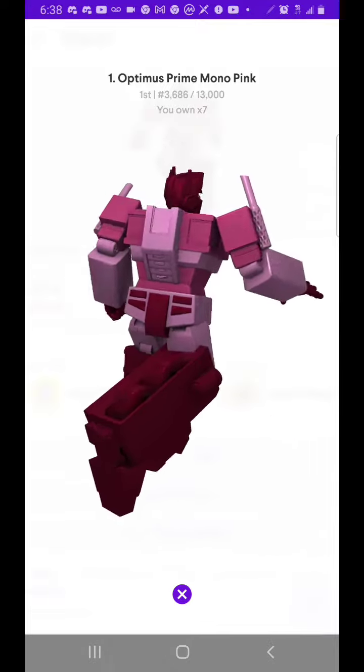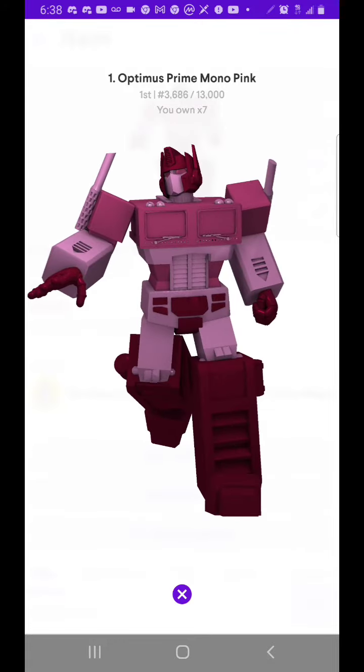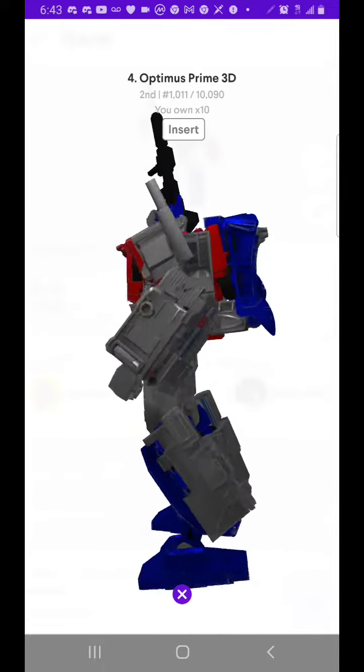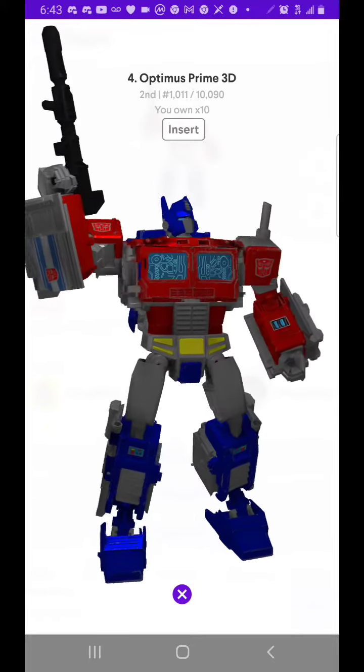This pink mono Optimus Prime is really cool. I picked up a whole bunch of other Optimuses, kind of maybe duplicates, just adding more to my collection. I thought I'd put them in 3D so everyone could see them. Really cool looking — gorgeous.